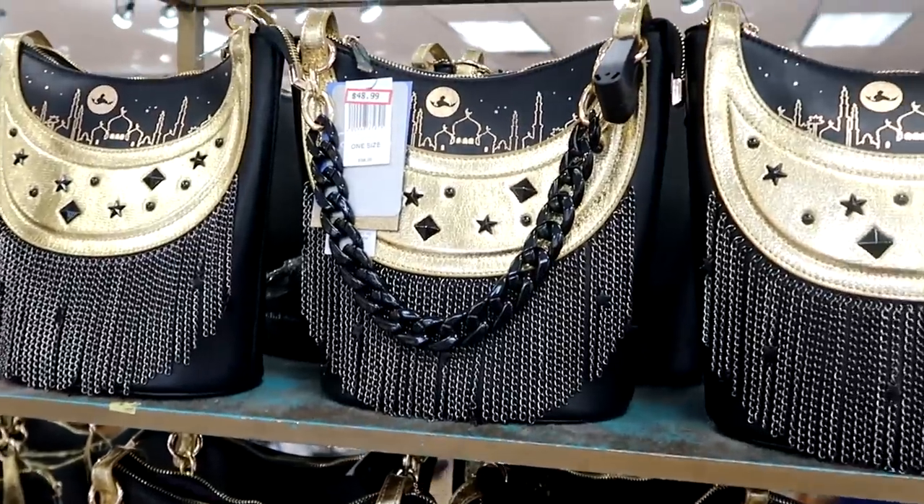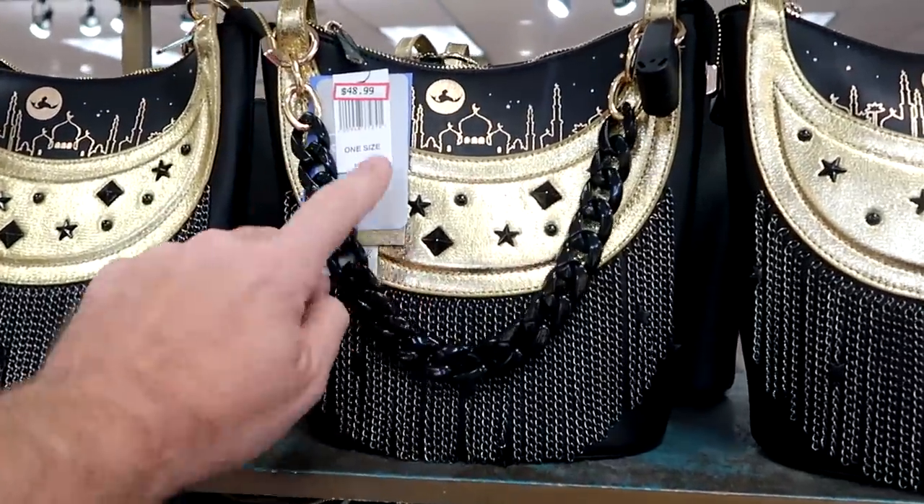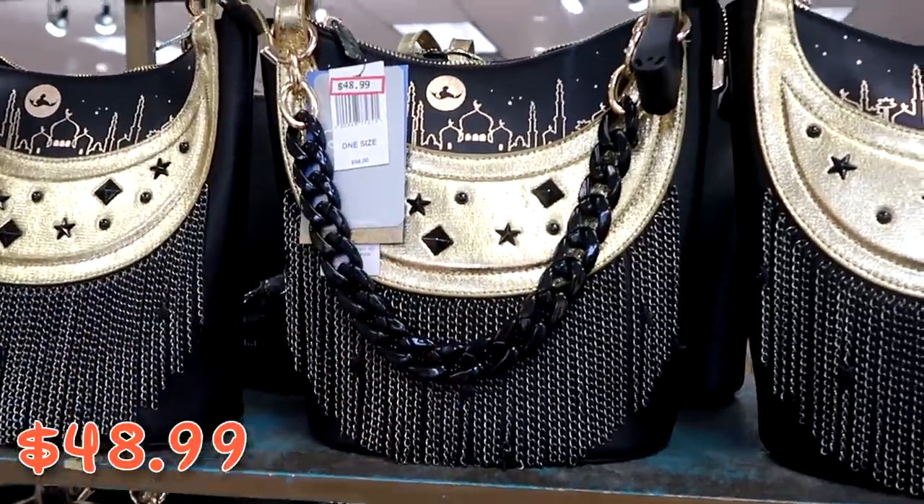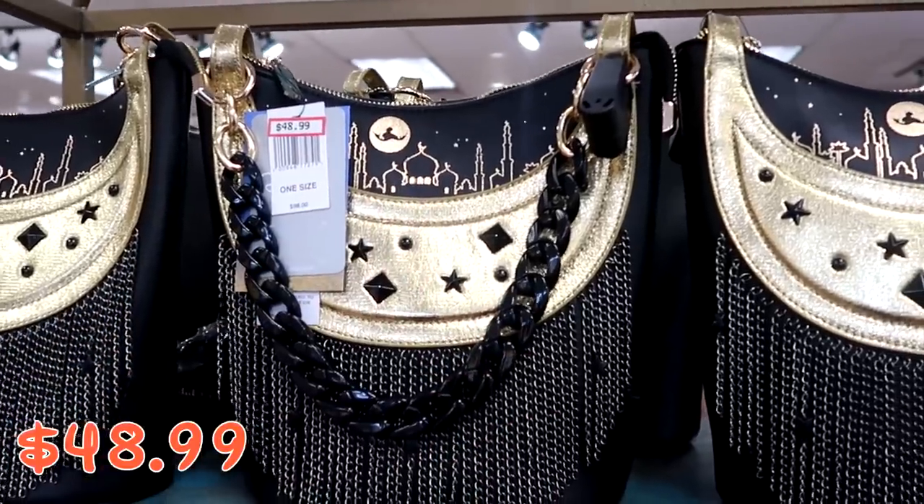Over here are those Danielle Nicole Princess Jasmine purses, originally $98, now $48.99. You can actually see Jasmine up there on the carpet.